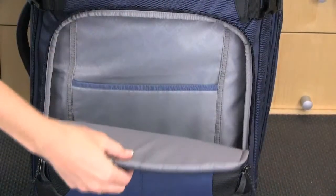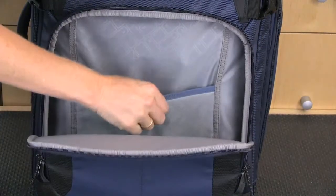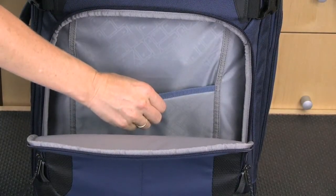The bottom compartment is padded and on the 22 inch size fits a 15 inch laptop. The 22 inch size also has a padded tablet sleeve.